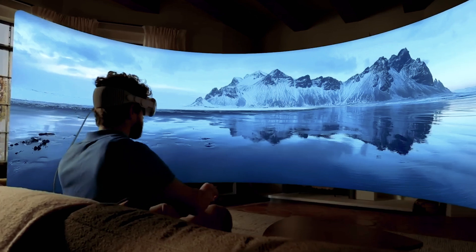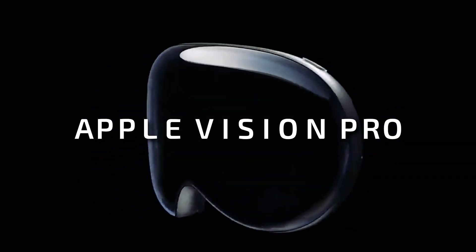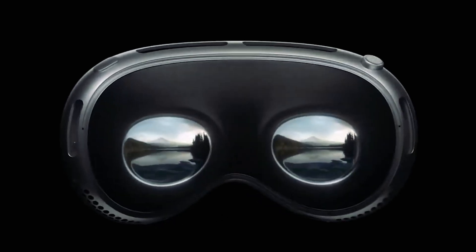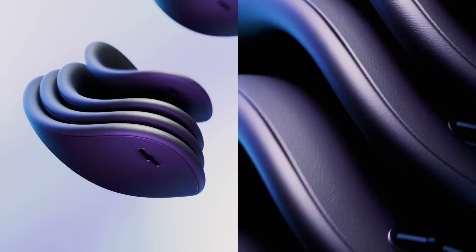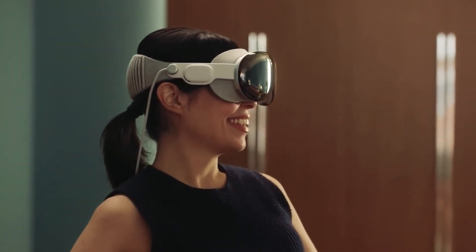Today, we've got an exciting topic to dive into: the MetaQuest 3 and the Apple Vision Pro. These are two of the hottest mixed reality headsets on the market. We'll break down their features, differences, and help you decide which one might be the right fit for you.